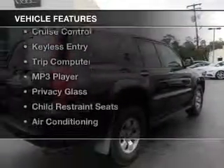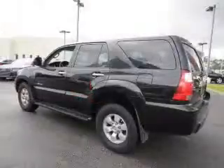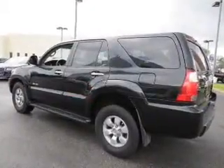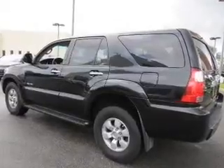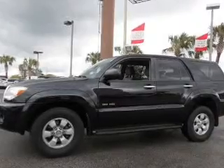The features include steering wheel controls, alloy rims, automatic climate control, cruise control, keyless entry, a trip computer, an MP3 player, privacy glass, child restraint seats, and air conditioning.